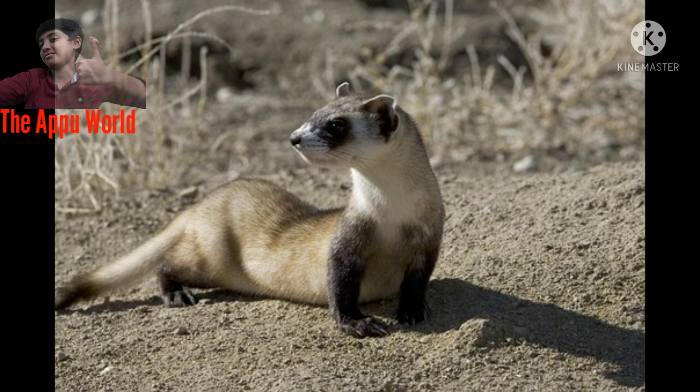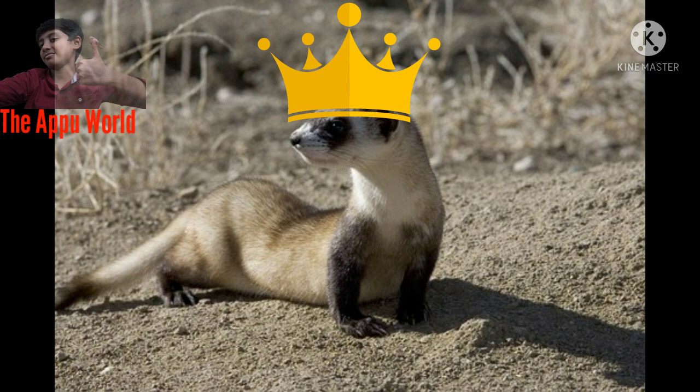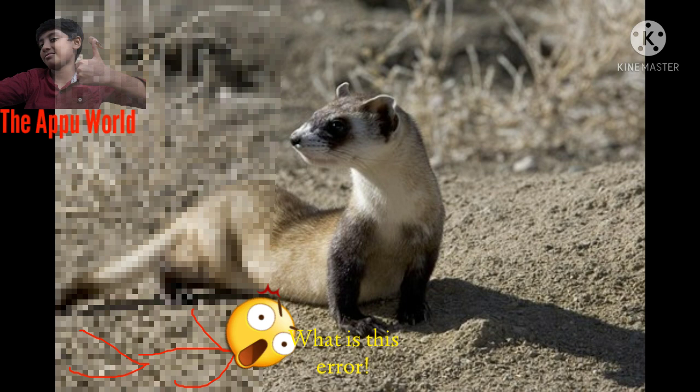Now we will learn about their communication. Black-footed ferrets are very low vocal. A loud chatter is used as an alarm call. A hiss is used to show agitation or fear. Females use whimpering sounds to encourage the young to follow, and male ferrets often chatter to females during breeding.